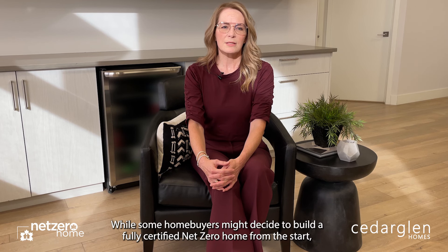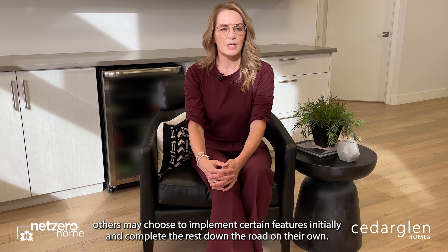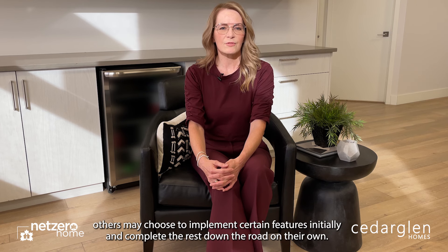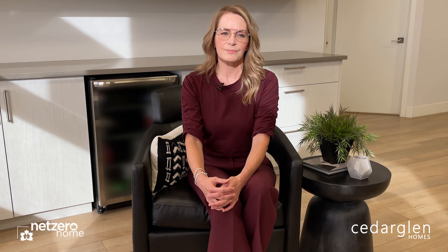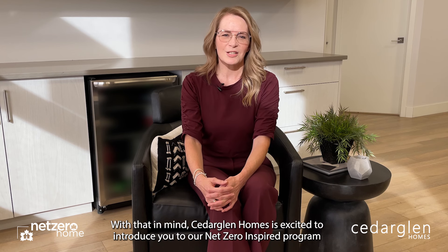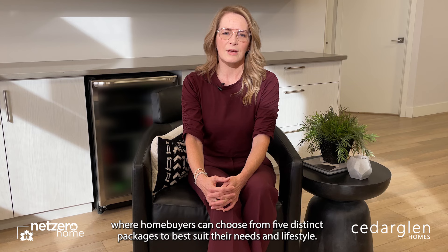While some home buyers might decide to build a fully certified net-zero home from the start, others may choose to implement certain features initially and complete the rest on their own. With that in mind, Cedar Glen Homes is excited to introduce you to our net-zero inspired program, where home buyers can choose from five distinct packages to best suit their needs and lifestyle.